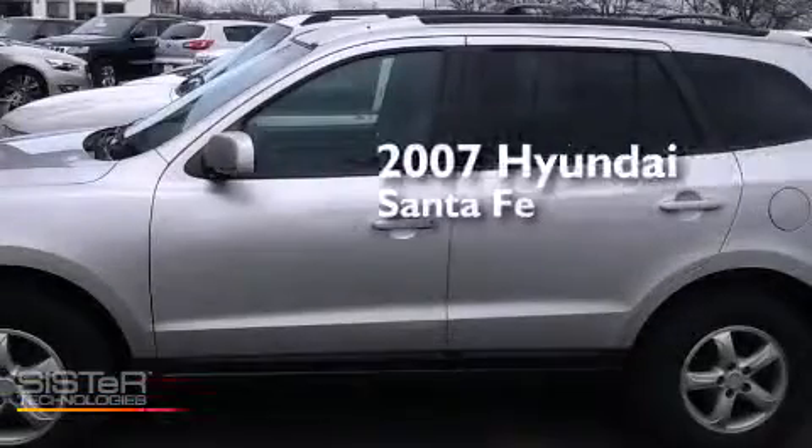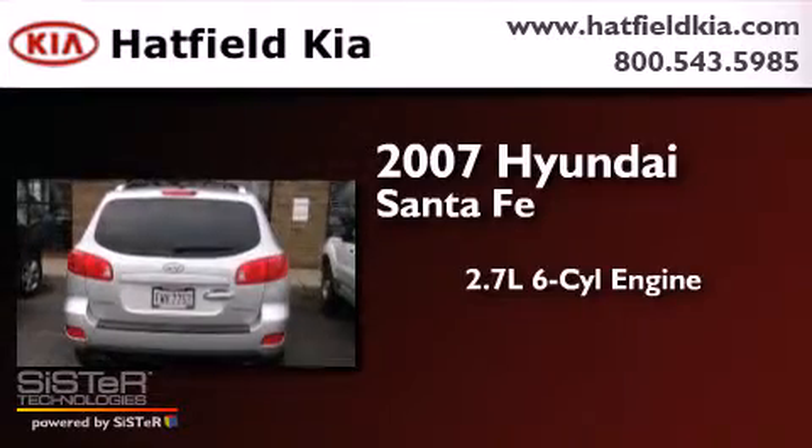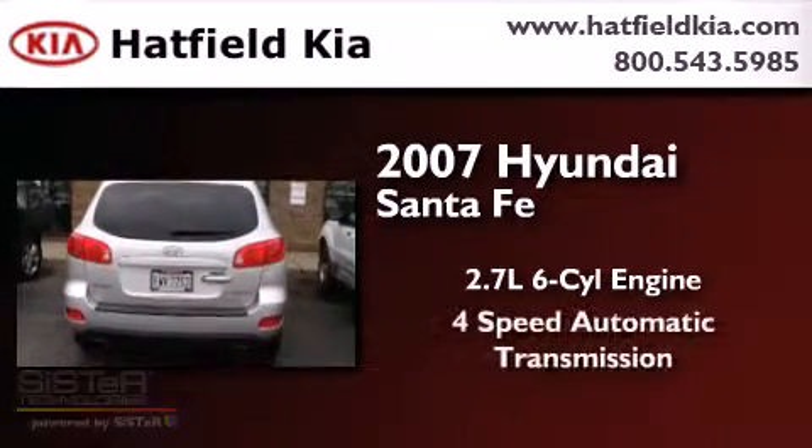This is a 2007 Hyundai Santa Fe. It features a 2.7 liter 6-cylinder engine and a 4-speed automatic transmission.